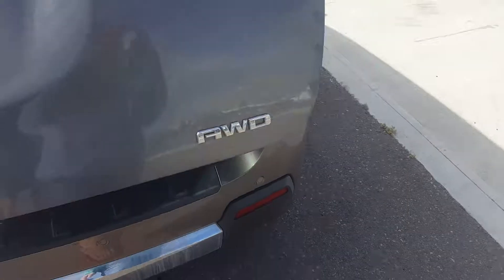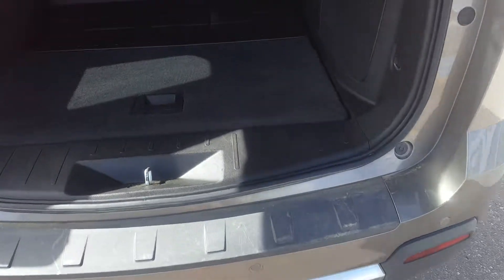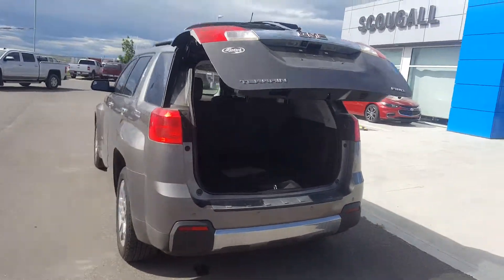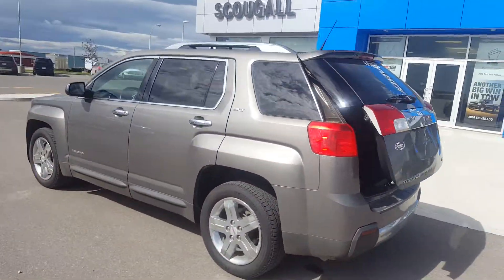It's all in excellent condition. The Terrain does have a power lift gate, and here we're looking at impressive rear cargo space. This great looking SUV is listed on our website for only $29,000.